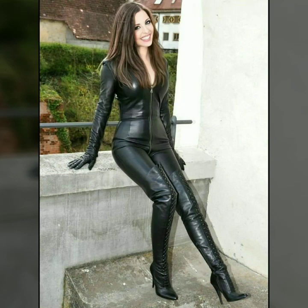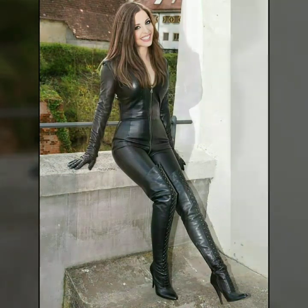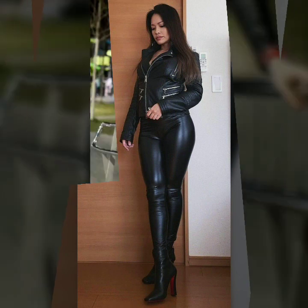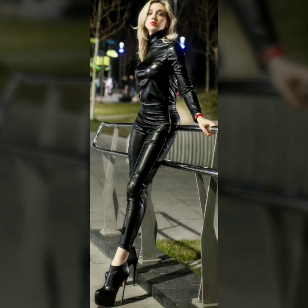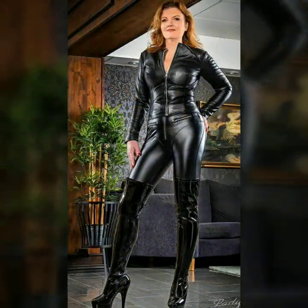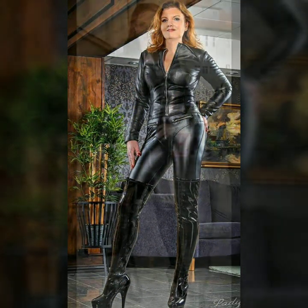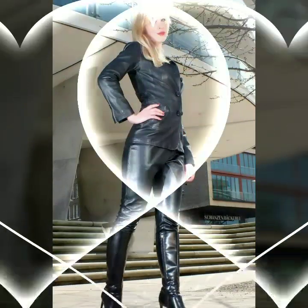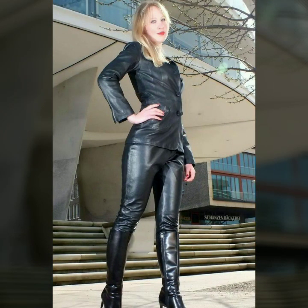Hi friends, how are you all? Welcome to my channel, Latex Fashion and Style. Today I'm going to share with you very beautiful and stylish latex leather dresses for women and girls. These are very gorgeous and beautiful dresses.